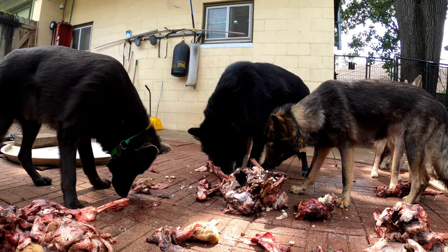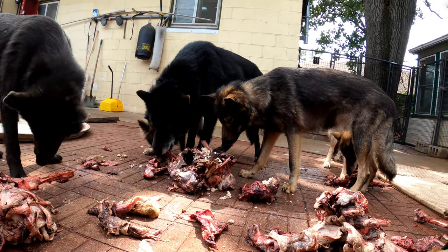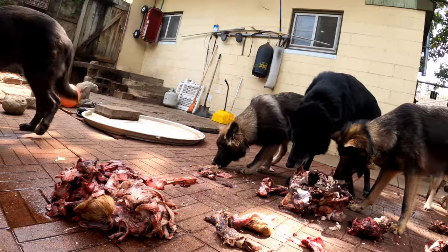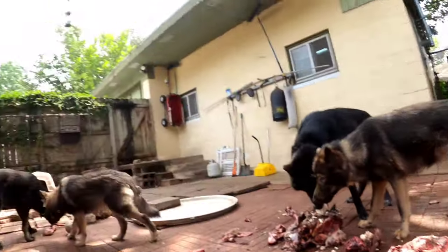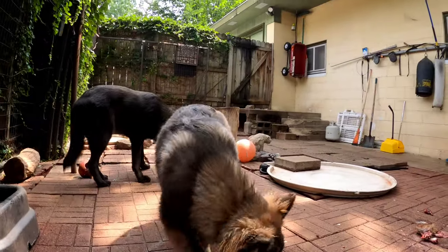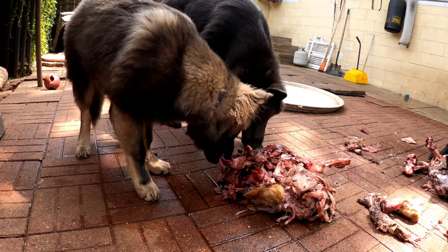Being August, we have all kinds of bees here — that's what you see flying around, those are bees. It's just that time of year. That's Kratos telling Toki that's his piece he took over there.